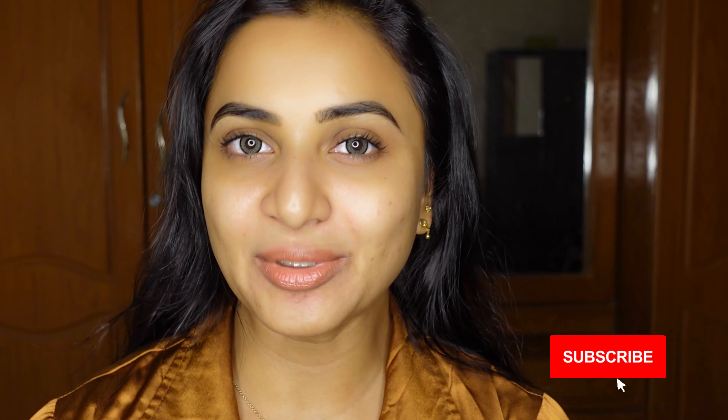If you are interested, the product links are in the description. As a brand, Plum Goodness is doing a lot of goodness initiatives — I want you to see that, so check the link in the description. Until then, this is me, Janani, signing off. Take care, bye bye.